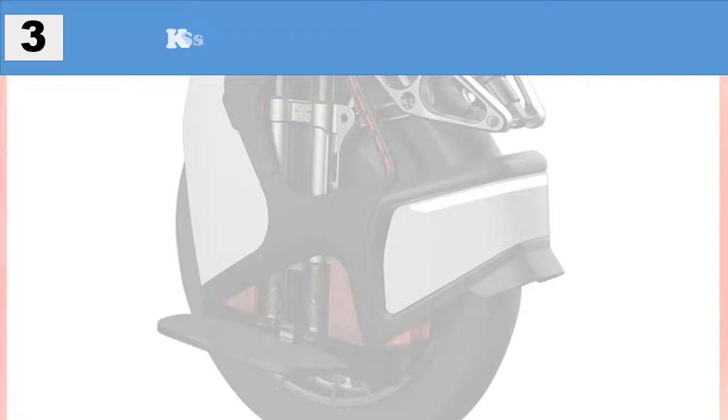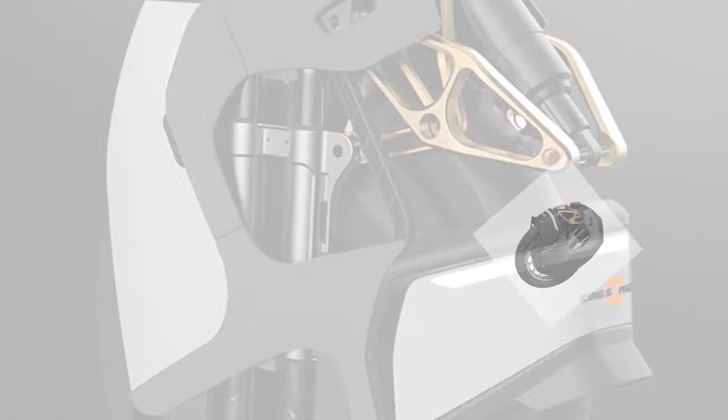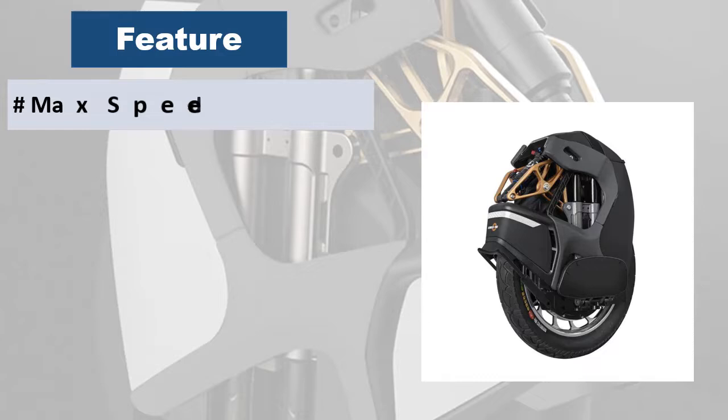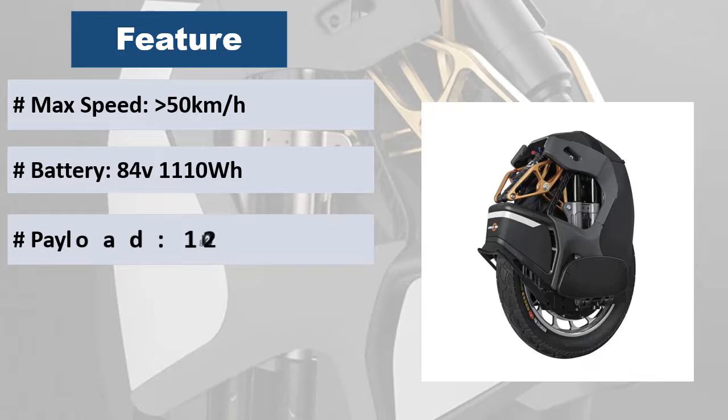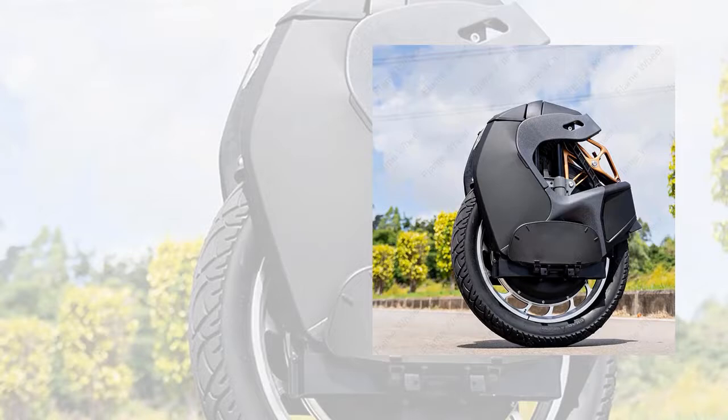At number three: the Kingsong S18 shock-absorbing unicycle. It features an X-shaped suspension structure with a metal spring pad for reliability, a 1600-lumen headlight with a 25W high beam, and an automatic sensor to switch between two modes. Mileage is 100 kilometers, charging time is 6 hours, battery voltage is 84V, and it comes in white rubber and black.